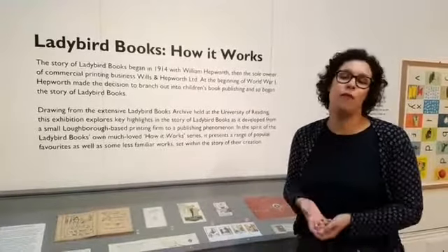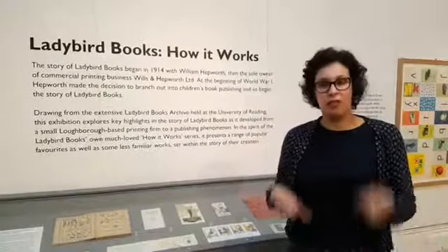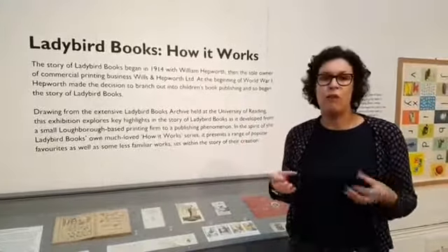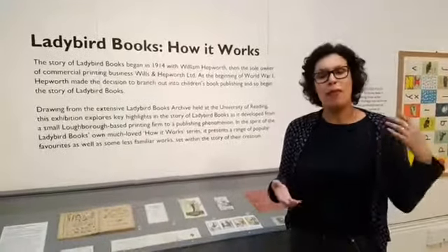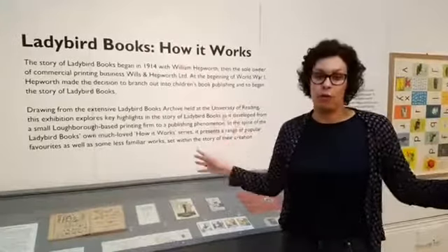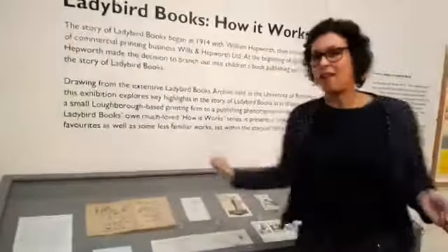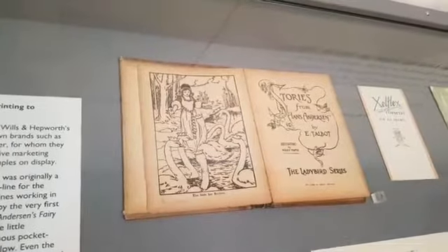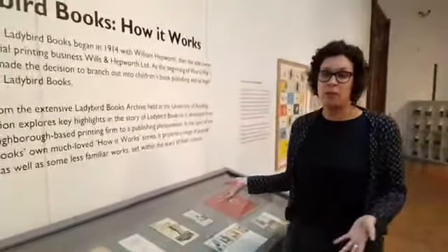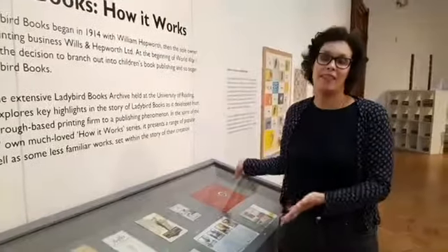It's very different from the Ladybird Books that everyone knows and loves. Ladybird Books are these small pocket-sized books that are really popular from about the early 1950s through to the late 1970s, although they did continue past both of those dates. This very first book looks very different — it's a lot larger than most Ladybird Books we would know today, because the company was a commercial printing company. We have other examples of the commercial printing they were doing at that time in this case.